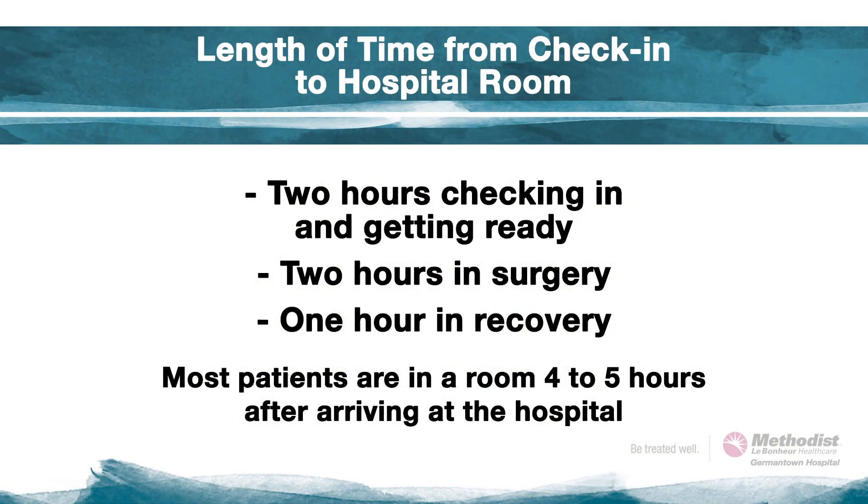Many patients want to know how long it takes from the time you check in at the hospital until you are out of surgery and in your room. Providing there are not any delays, most patients can expect to spend about two hours checking in and getting ready for surgery, two hours in surgery, and one hour in recovery called the post-anesthesia care unit. Generally, most patients are in their room about four to five hours after arriving at the hospital.